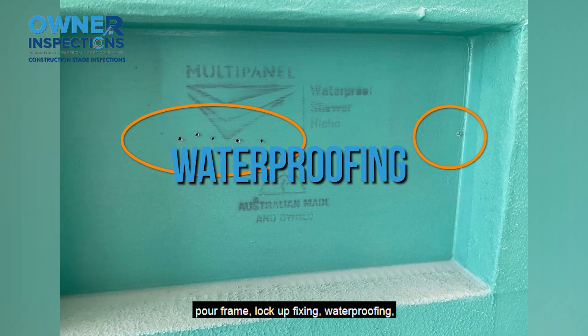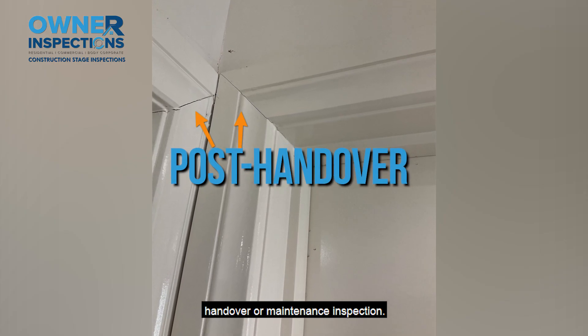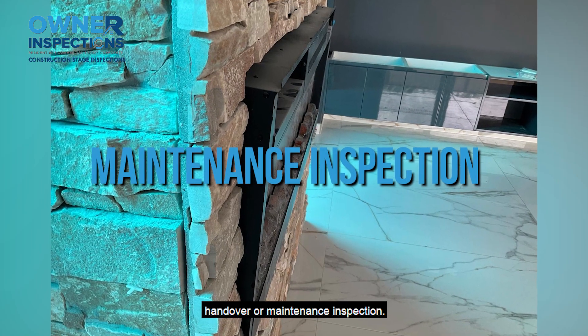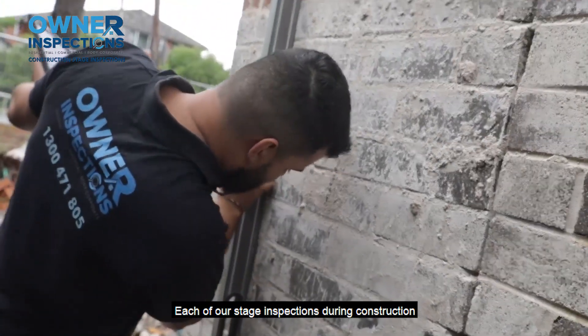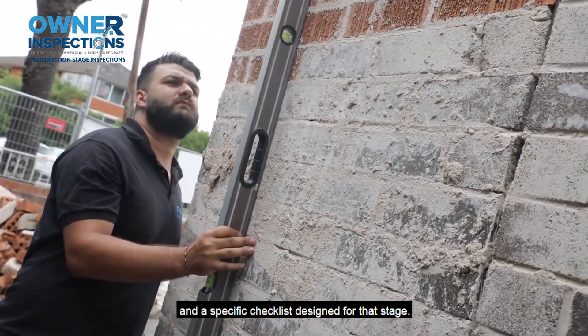Fixing, waterproofing, pre-handover and post-handover or maintenance inspection. Each of our stage inspections during construction has a different purpose and a specific checklist designed for that stage.